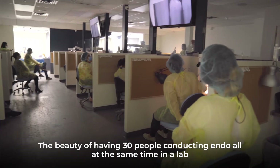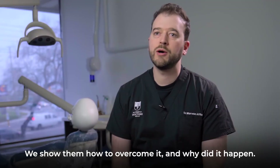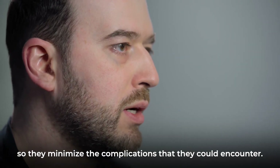The beauty of having 30 people conducting endo at the same time in a lab is that you're definitely going to run into a complication. We show them how to overcome it and why it happened. But we also teach them the selection criteria so they minimize the complications that they could encounter.